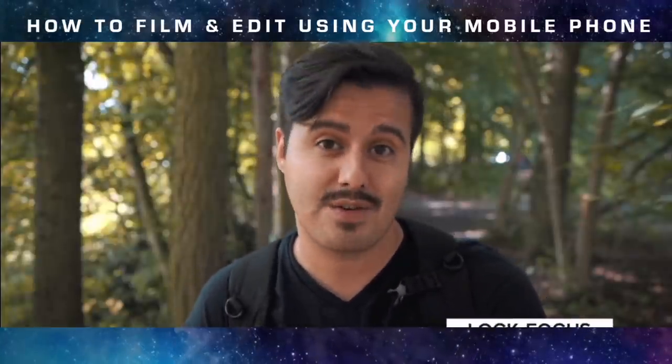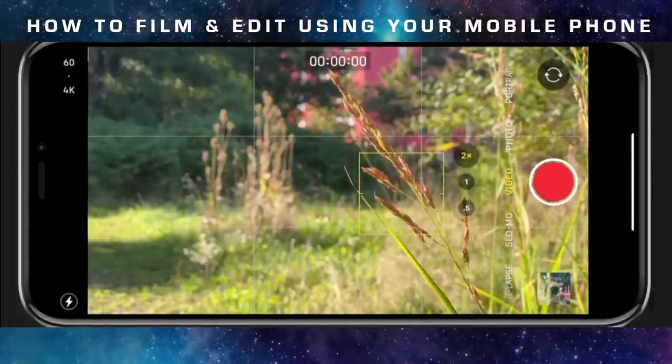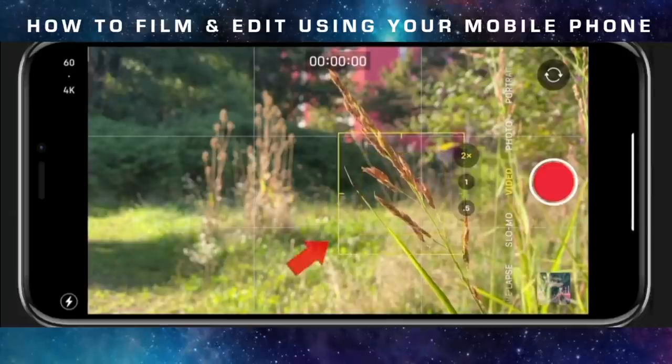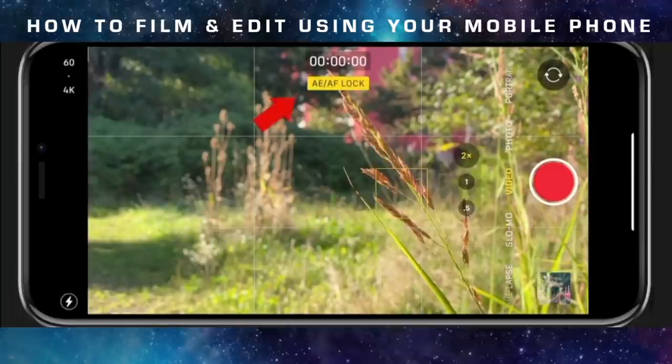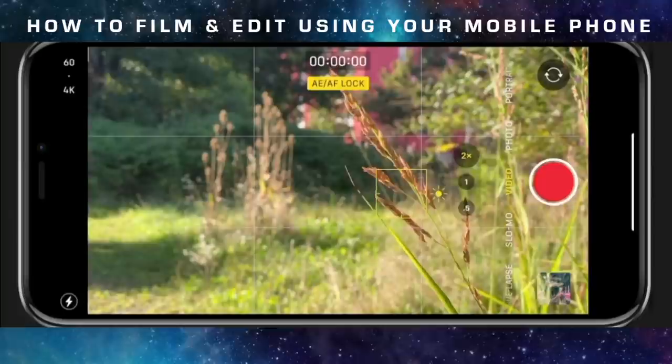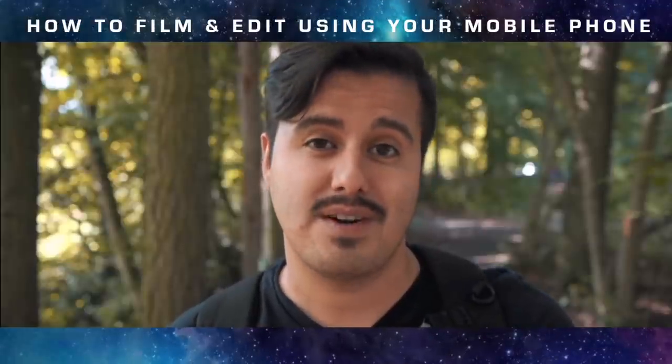Let me show you how to lock your focus. Frame the subject and tap the screen to select your focus point. Hold your finger down on your focus point for a couple of seconds and a small yellow box will start to flash with AE/AF Lock appearing. Your focus is now locked. If you reframe to something else, you will see that it's out of focus. To release it, tap elsewhere.